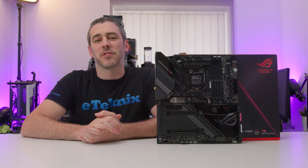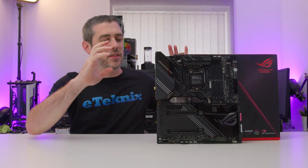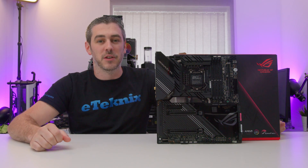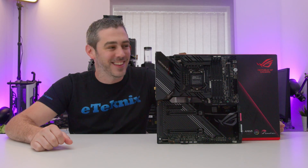Hey everyone, Andy Raffel from E-Technics.com and today we are looking at the almighty ASUS ROG MAXIMUS XII EXTREME. Let's do this.